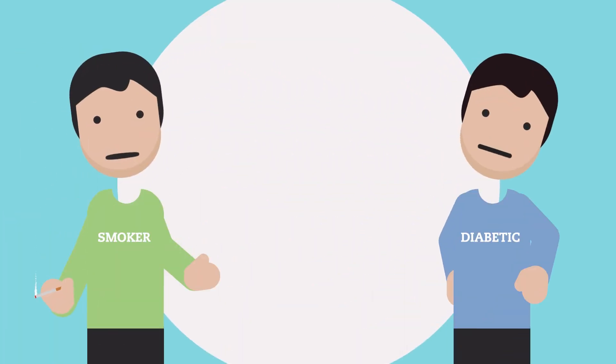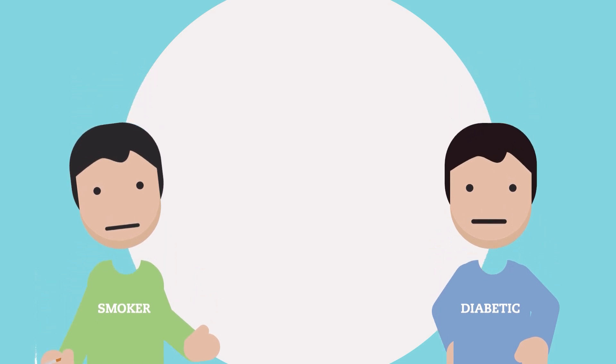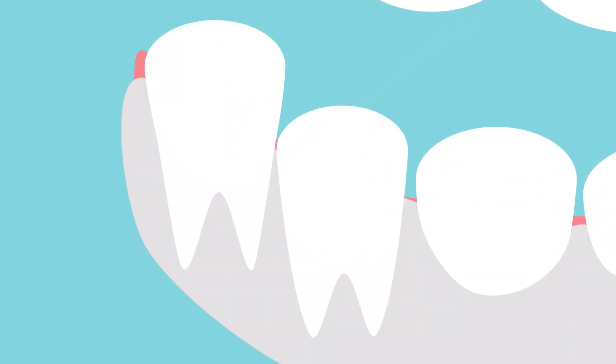Cigarette smokers and people with poorly controlled diabetes have a greater risk of developing severe gum disease called periodontitis. Periodontitis causes bone around affected teeth to recede. The gums may recede as well.